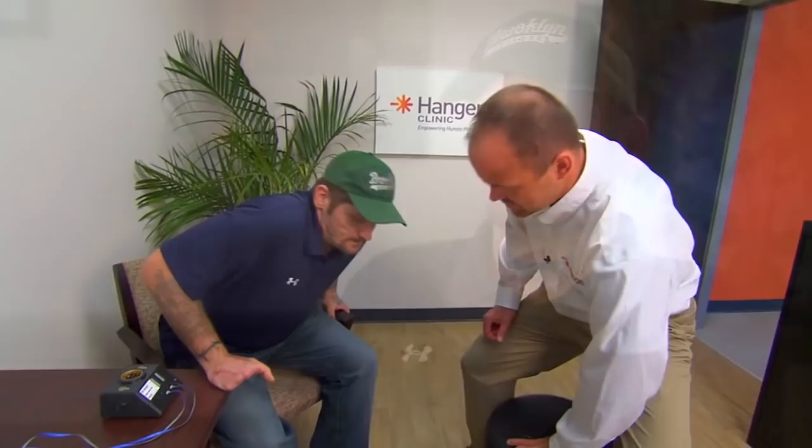I heard about Hangar Clinic through my hand surgeon. How are we doing today, Scott? Good. So what I want to do today is take a look at your hands, evaluate them for myoelectric signals, and we'll go through the process of muscle testing.